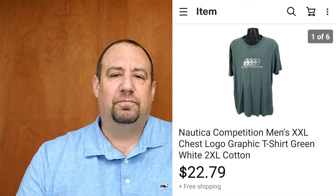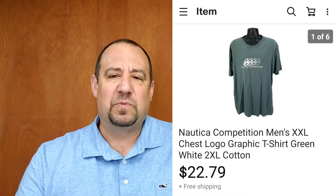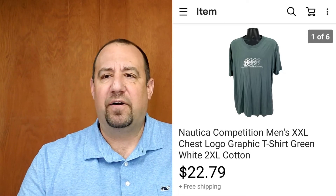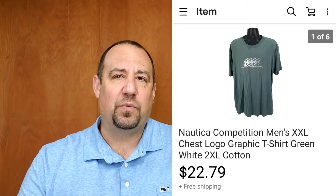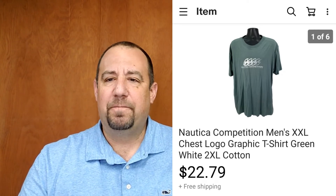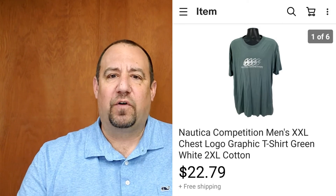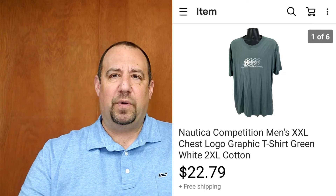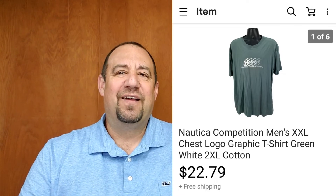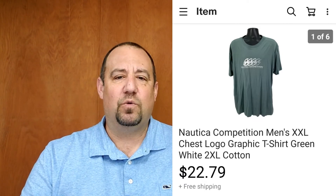Up next, a Nautica Competition shirt. Nautica is not a brand I typically pick up, but Nautica Competition I will, especially in bigger sizes — it usually features sailing-type patterns and graphics. This one went for $22.79. I was into this for $2.99 and it was a double extra large. I've been really fine-tuning the clothing I pick up — I now know pretty much what moves and what tends to sit around. Colors, patterns, name brands in larger sizes tend to move quicker.